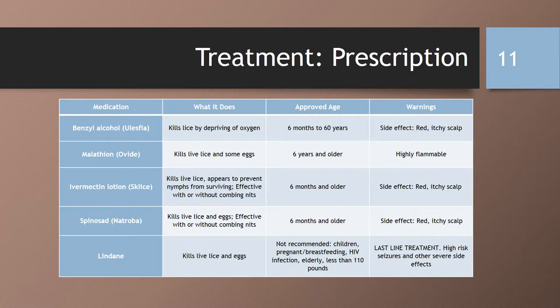Next, we have malathion, or Ovide. It is pediculocidal, meaning that it kills live lice, and partially ovicidal, meaning it kills some eggs. It is applied and rinsed out after 8 to 12 hours, allowing the hair to dry naturally uncovered. It has a high alcohol content, meaning it is flammable. It is approved for those six years of age and older, and is contraindicated in those less than two years of age.